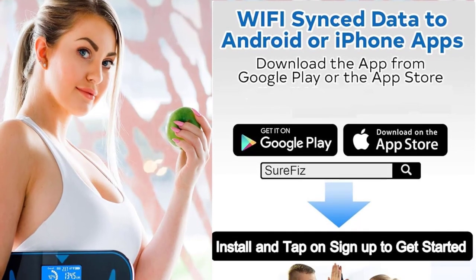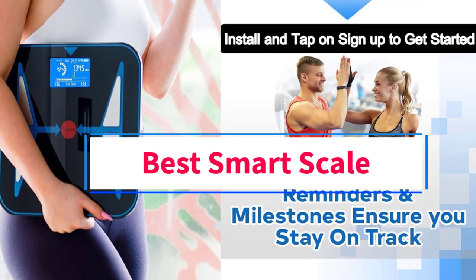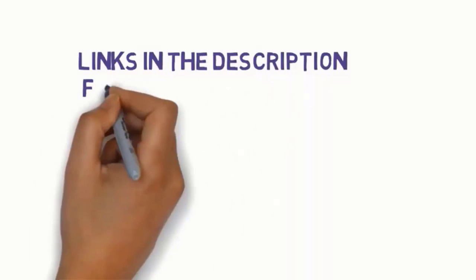Hi guys, welcome to my channel. Are you looking for the best smart scale? In this video we will look at five of the best smart scales on the market. We have included links in the description, so make sure you check them to see which one is in your budget range.